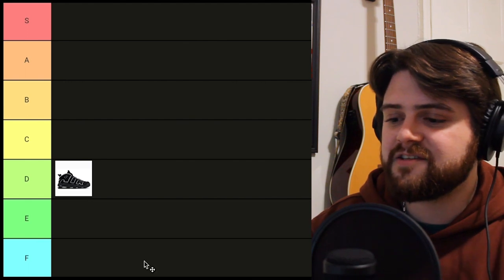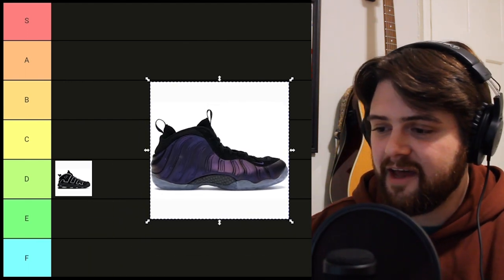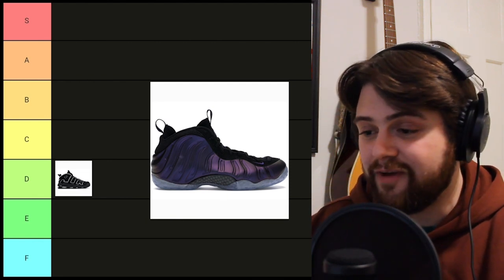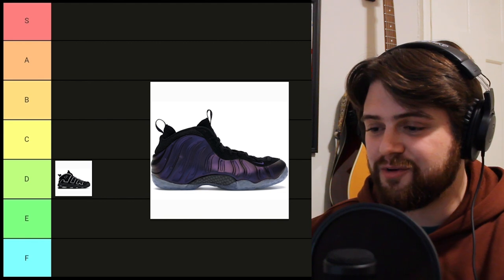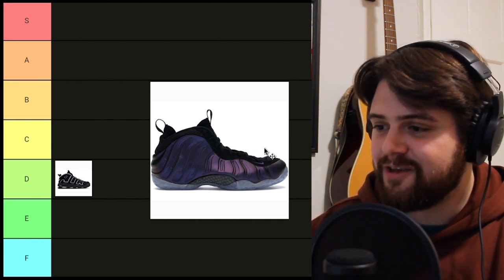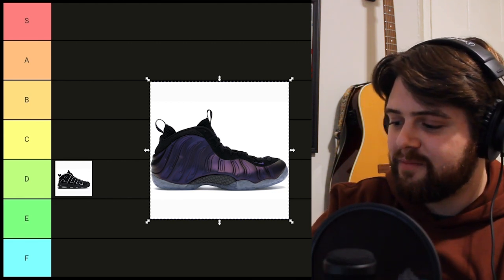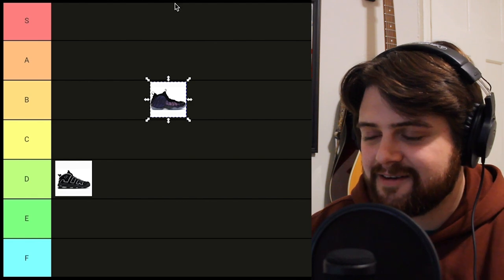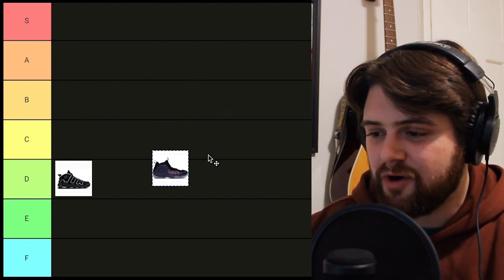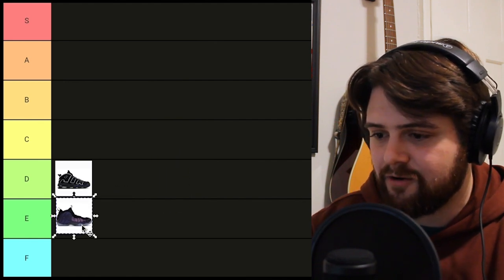The second sneaker we've got today is the Foamposite 1, specifically in the eggplant color. This is like an old favorite of mine. I fell in love with this shoe in middle school, but I also think that this shoe is kind of ugly. I know some people love the Foamposite, including myself, but I think we were just brainwashed into thinking it was a good-looking sneaker. I'm gonna put it in E for eggplant.